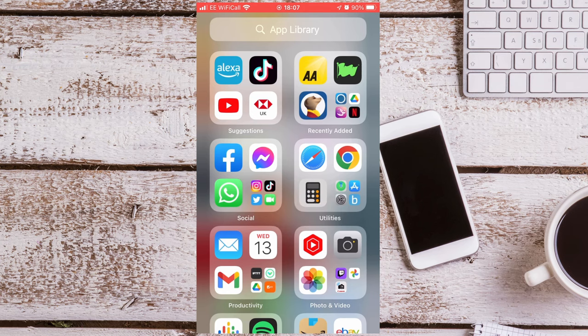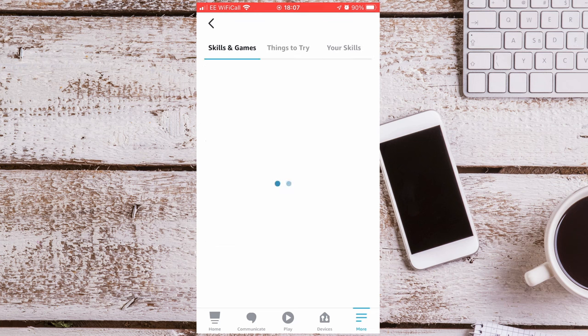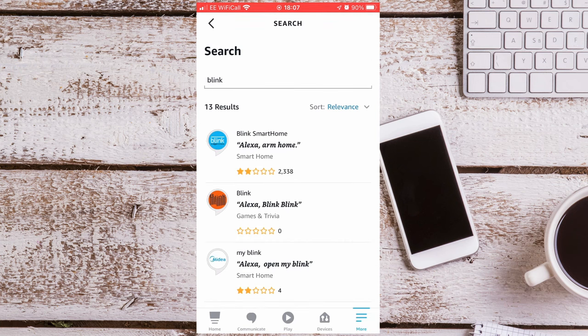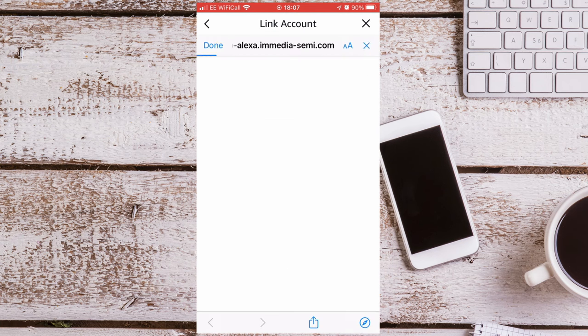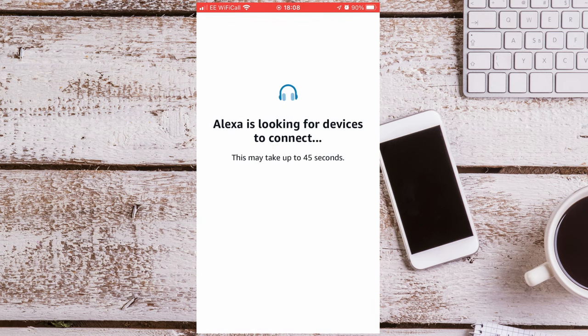First thing you need to do is link the Blink Skill with your Alexa app. Just open the app, press More, go to Skills and Games and search for Blink. Press Enable to use and log in to your Blink account. Once linked, close the window and press Discover Devices. After a while your Blink doorbell should be found.